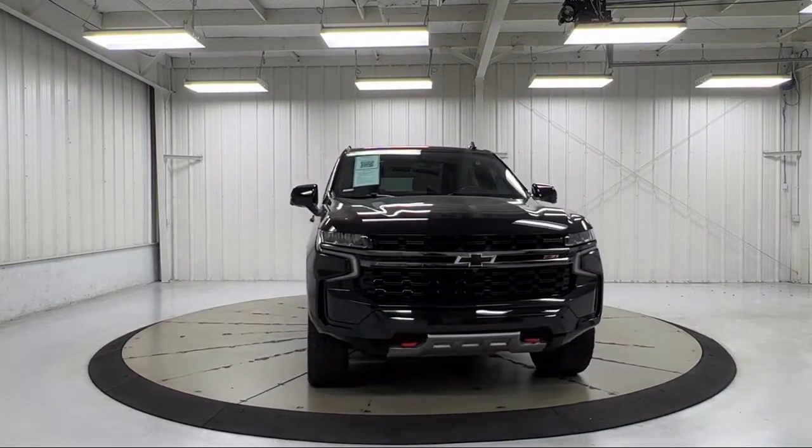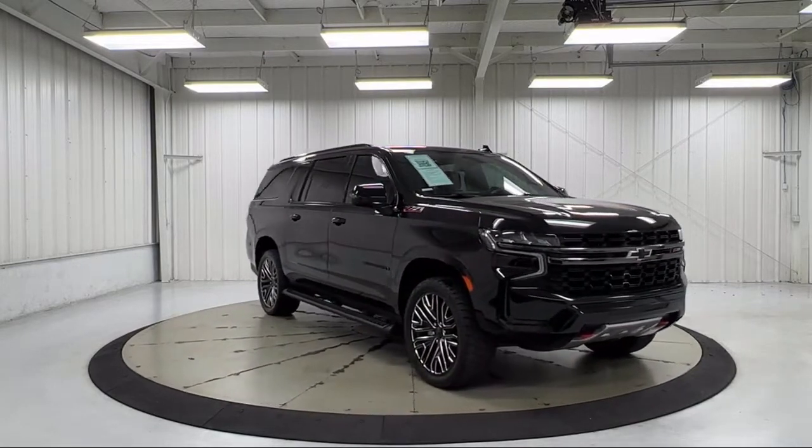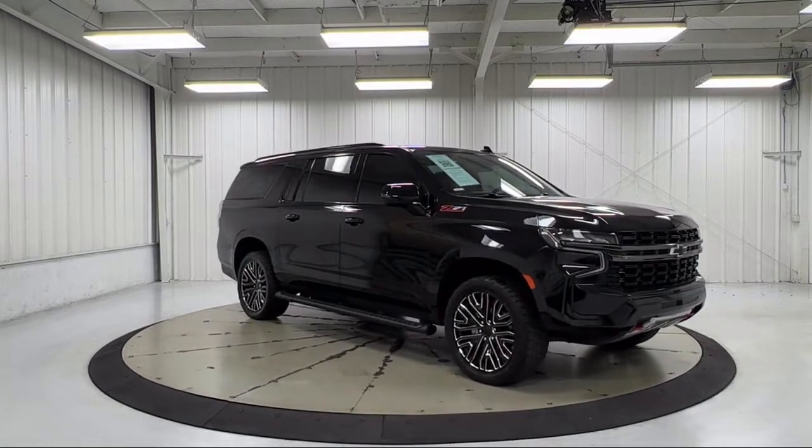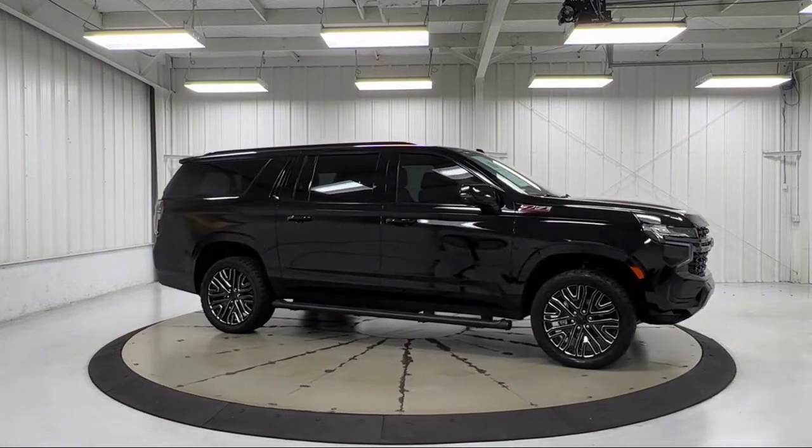It also features heated door mirrors, outside heated power adjustable mirrors, Apple CarPlay and Android Auto, third row seating, auto high beam headlamp control, and has less than 55,000 miles on the odometer.